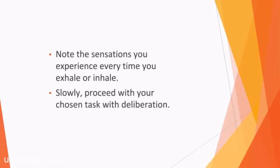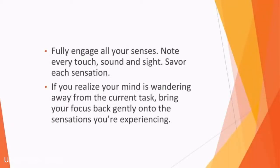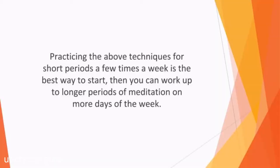Slowly proceed with your chosen task with deliberation. Fully engage all your senses. Note each touch, sound, and sight. Savor each sensation. If you realize your mind is wandering away from the current task, bring your focus back gently onto the sensations you're experiencing. You can't rush mindfulness. However, the more often you practice, the more you'll find that it's effective. Be prepared for the fact that it'll usually take about 20 minutes until your mind starts to settle. Practicing the above techniques for short periods a few times a week is the best way to start, then you can work up to longer periods of meditation on more days of the week.